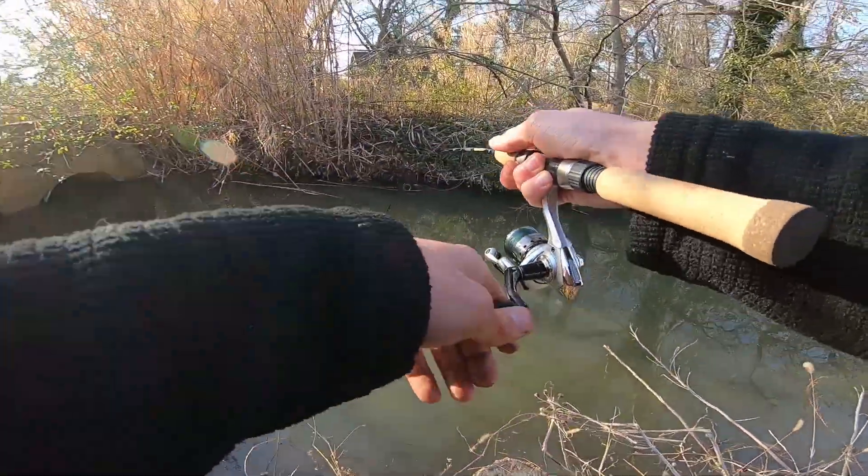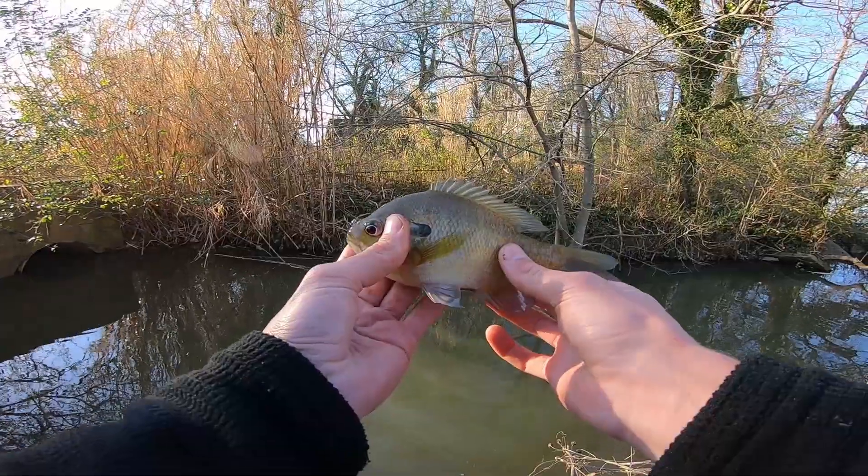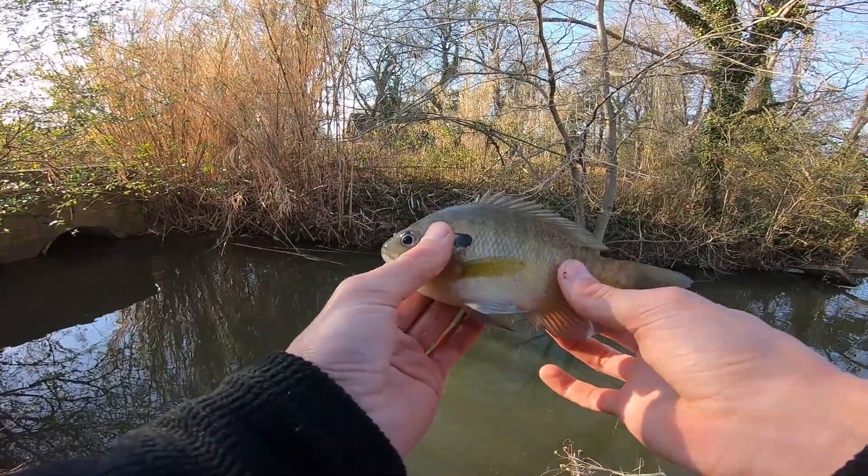That's a different one — what are you? There we go! First actual panfish of the day. It's a little bluegill. Pretty little guy.